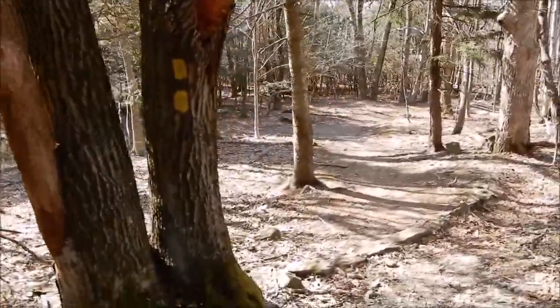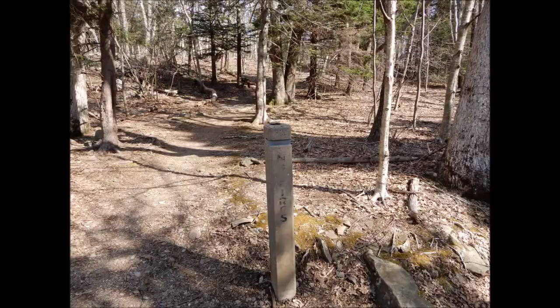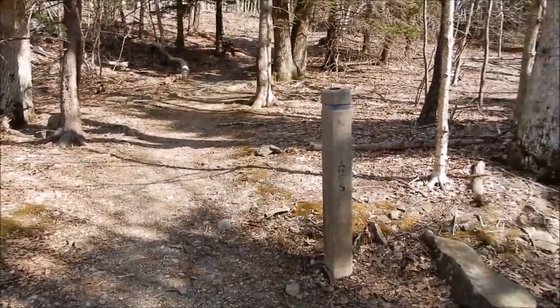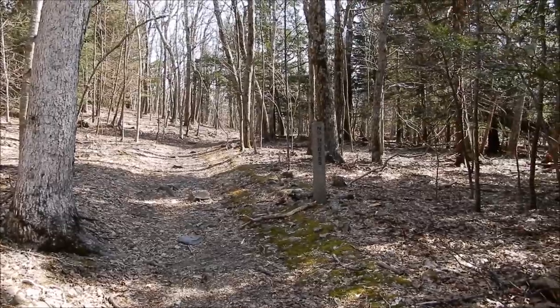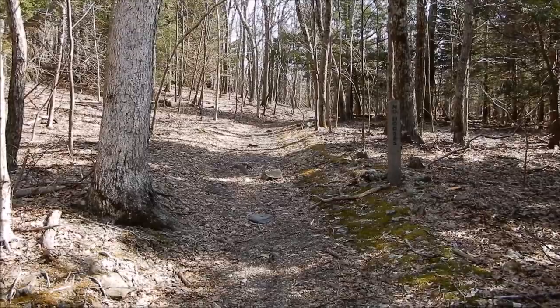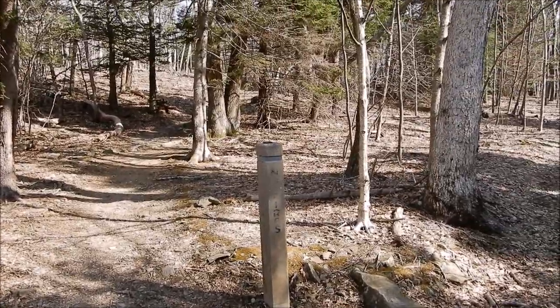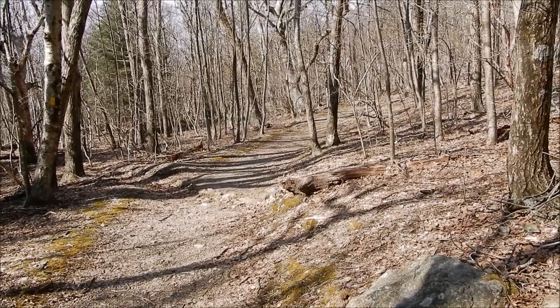If you look there, you can see the double yellow blazing. So this is probably where the trails come together right here. On your way up, there'll be a split and a fork in the trails. If you go to the left, that's the horse trail and it's blazed yellow. If you go to the right, that post says no horses, and that's the blue trail. Doesn't make any difference as far as getting to the top. Anyway, they come together here.